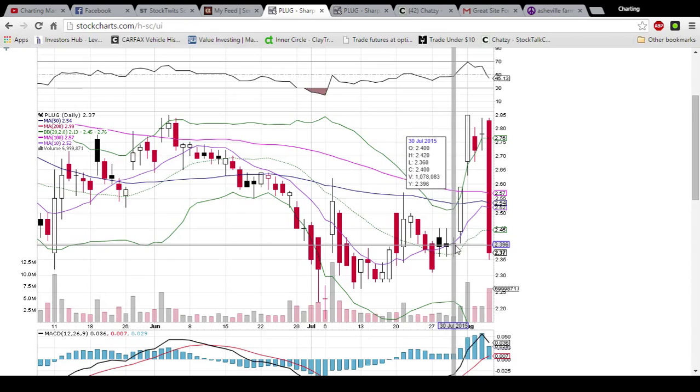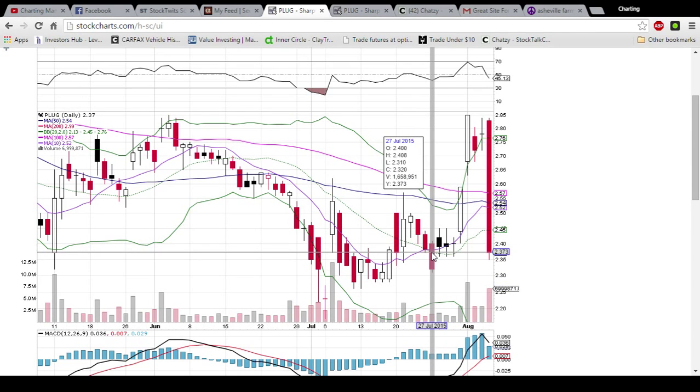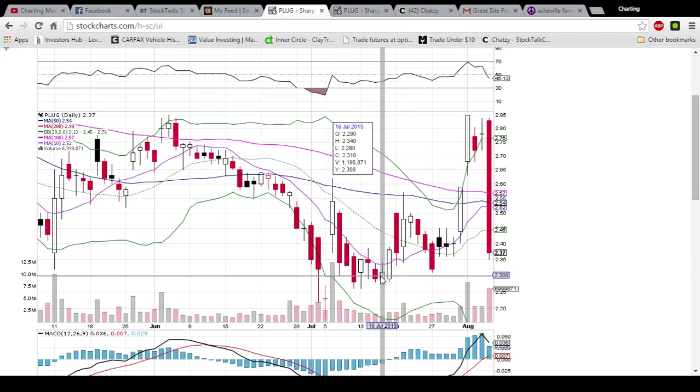We did have these three low days close at 236, and with the close today at 237, that level of 236 is support. After that, we've got this lower candlestick at 231, and then a bunch of low-of-day closes at 228.